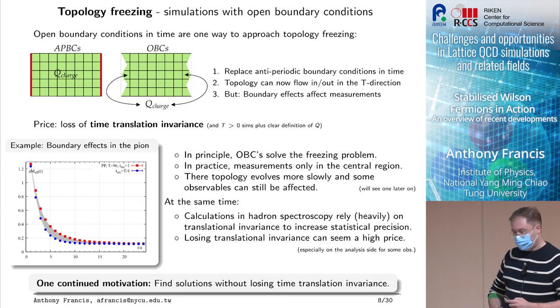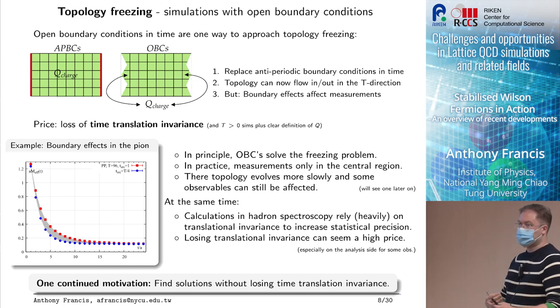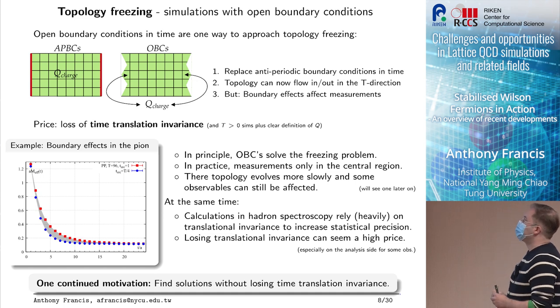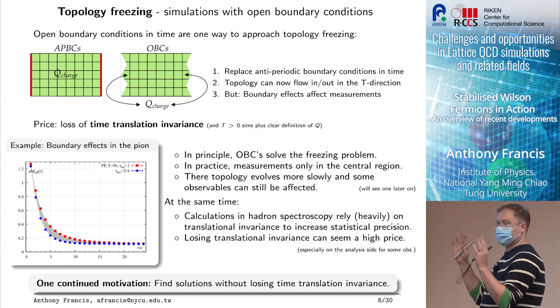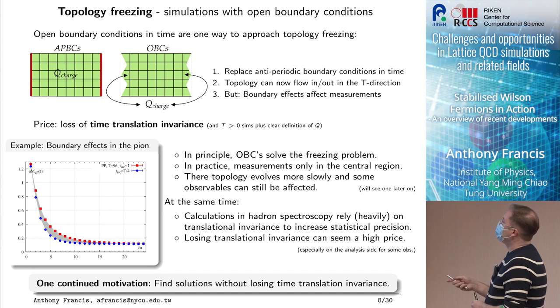I think the entire community has realized this — there's much more activity going on now, as was highlighted at the lattice conference and also here. That sets the stage. The next thing I want to talk about is topology freezing: how can we address it? One way is by considering open boundary conditions. What you do is take a lattice with periodic boundary conditions in space and anti-periodic in time, and simply open those by setting the gauge links to zero — now topology can flow in and out.